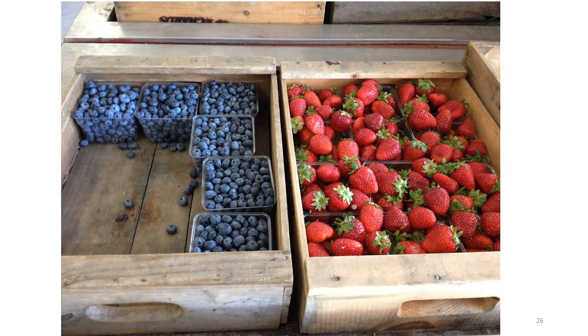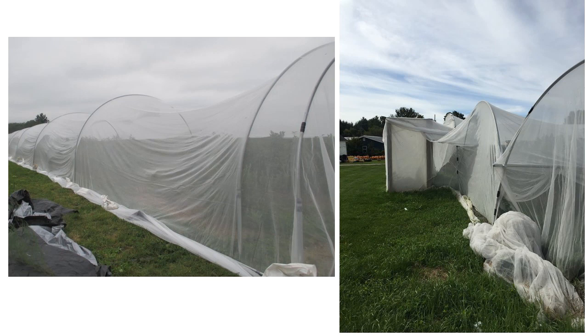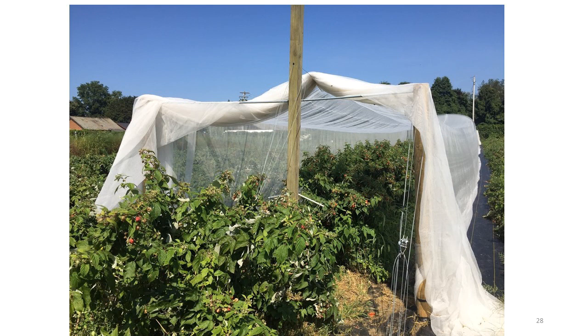Protected culture doesn't just refer to plastic films and mulches; insect exclusion netting is also a form of protected culture. Exclusion netting, shown here at the Berry Patch in Stephentown, New York, is an effective method of excluding spotted-wing drosophila from the crop, but the ideal structure to support the netting is still being developed. In this organic U-pick operation in Poughkeepsie, New York, the grower found that customers were reluctant to enter the tunnels covered with exclusion netting. Therefore, lack of customer acceptance may be a barrier to adoption of exclusion netting in U-pick operations.